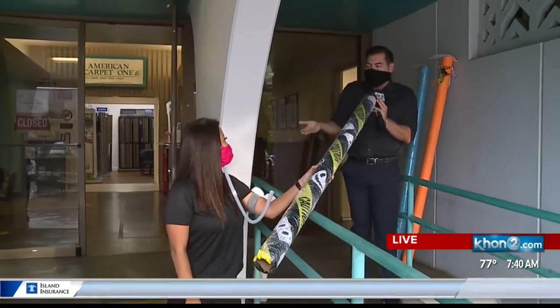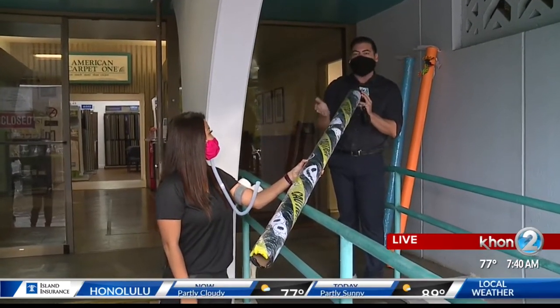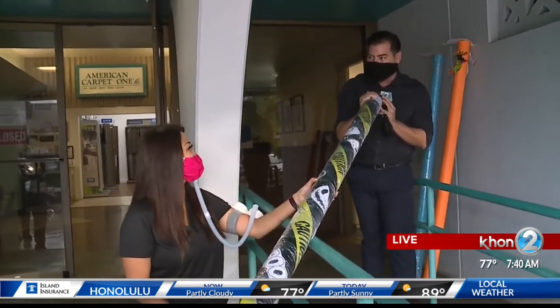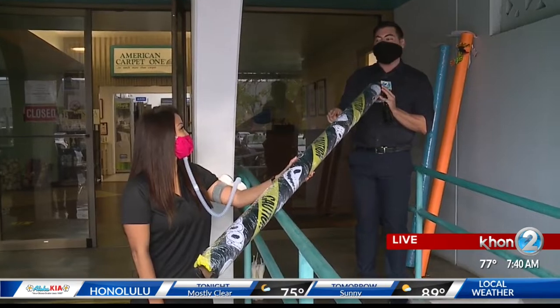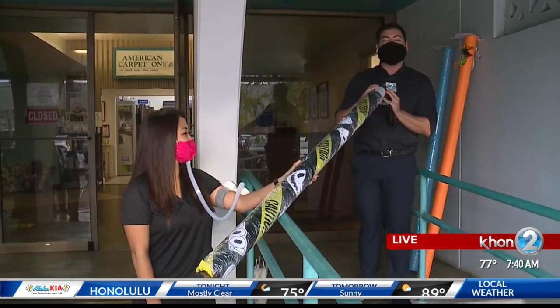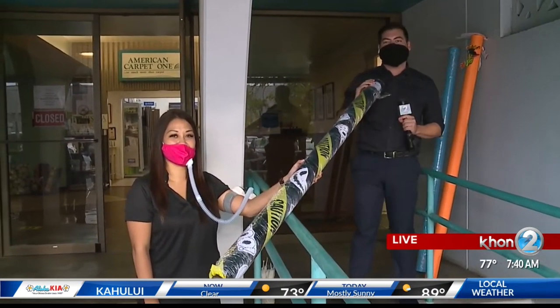And like you said, just find a spot somewhere in your home to kind of position this the right way. But you said you are also giving away 400 of these for free starting today until the 30th. Correct. We'll get into those details coming up in the next hour for our Take 2 program. Reporting from American Carpet One Floor and Home, Dallas Navarro, K22 News, working for Hawaii.